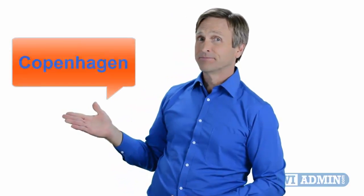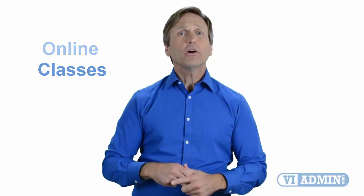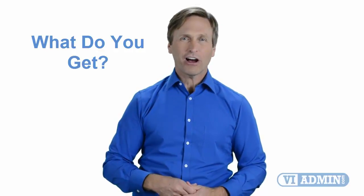Hello everyone and thank you for watching this video. For those of you located in Copenhagen and looking to become a VMware certified professional, in this video we'll provide you with an overview of what our online classes look like and what are the requirements to become a certified professional. So stay with me and you should be able to clearly understand exactly what you get when you register for one of our online classes. Now let's get started.